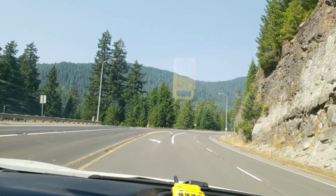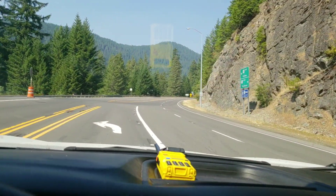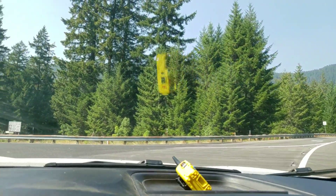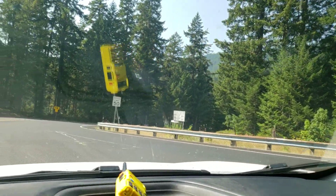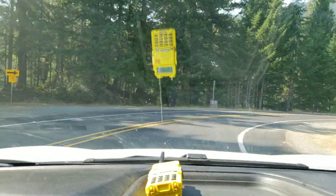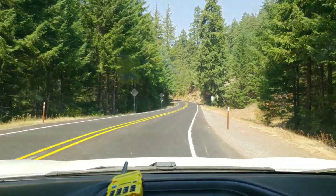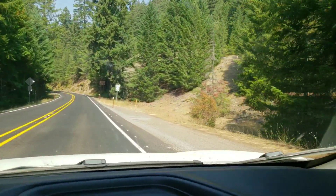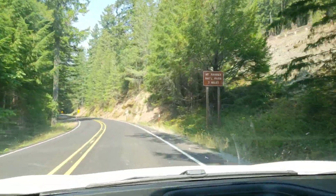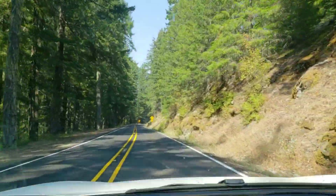Well, we're coming into the entrance — Mount Rainier National Park, guys. Sorry about the ham radio up there; I'll move that out of your way in a minute. It says three miles down this pretty road to the visitor's center — we'll get back at you.